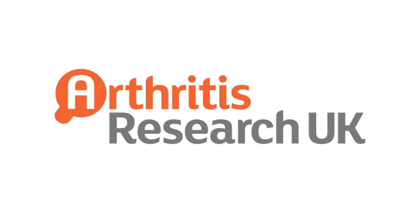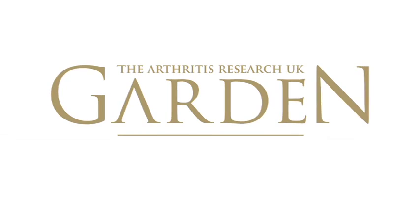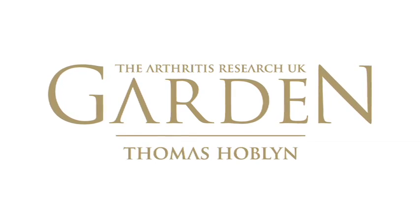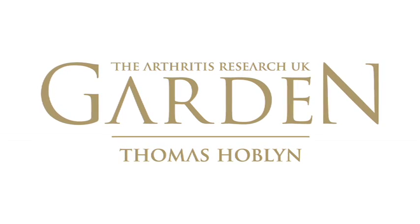2012 is a really exciting year for Arthritis Research UK. We've just finished celebrating our 75th anniversary and we're now starting work on developing a show garden that we're sponsoring at the RHS Chelsea Flower Show. This is the first time we've sponsored a major show garden at such a world famous event.